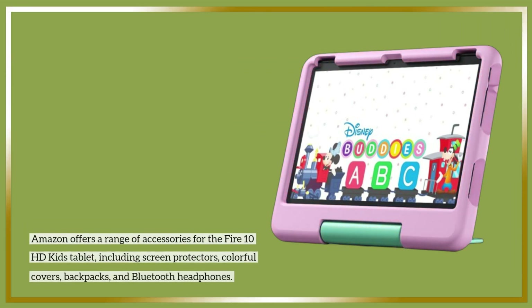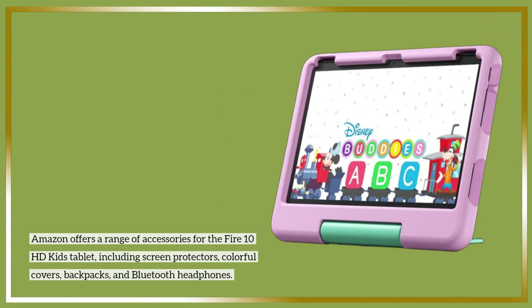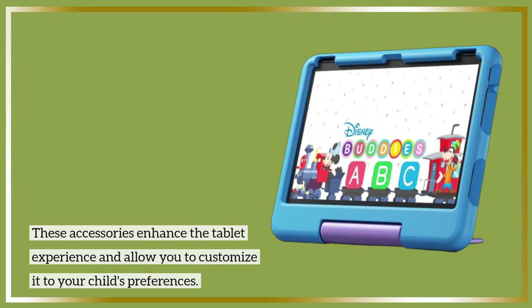Amazon offers a range of accessories for the Fire 10 HD Kids Tablet, including screen protectors, colorful covers, backpacks, and Bluetooth headphones. These accessories enhance the tablet experience and allow you to customize it to your child's preferences.